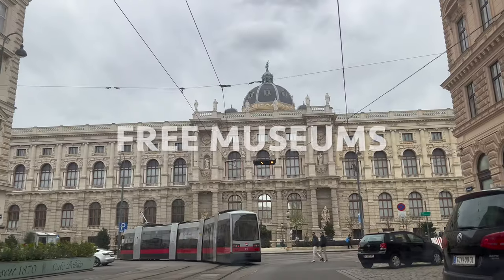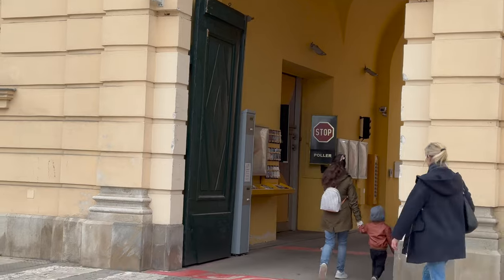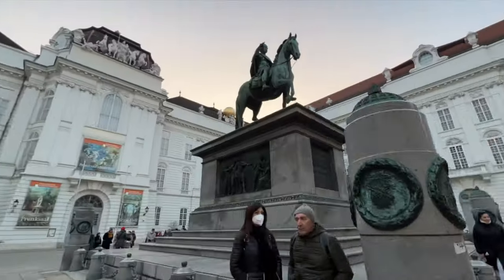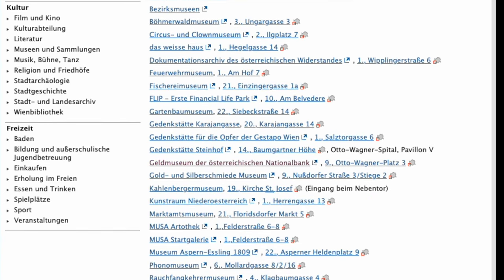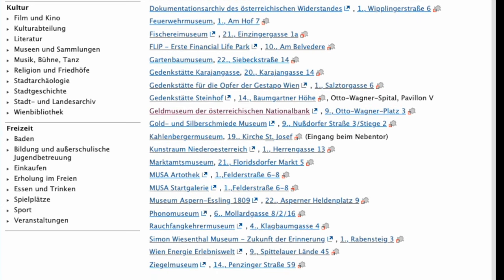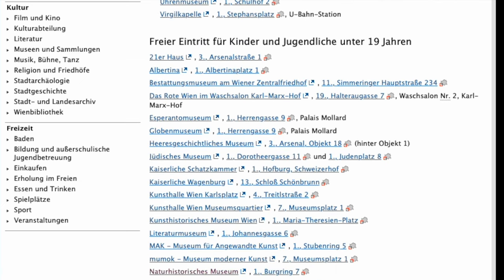First, let's talk museums. Vienna has a rich cultural history and is home to many world-class museums and galleries. Some of them are either completely free or have special offers on specific days. To get the latest information, we recommend checking out the official website of the city — you'll find the link in the description below. Here are some of our favorites that offer free entrance on the first Sunday of every month.